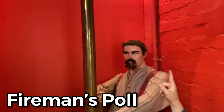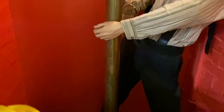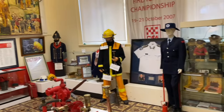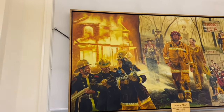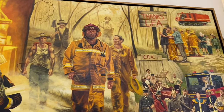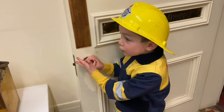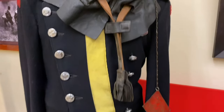This is the fireman's pole. This is the pole the firefighters would slide down to quickly reach the ground floor. This is also an olden day mask.